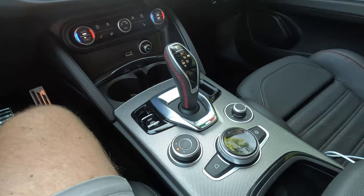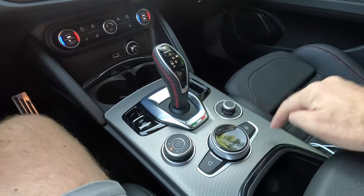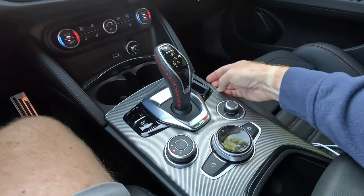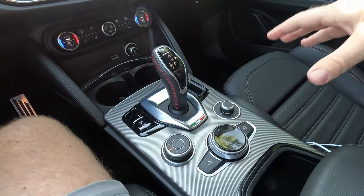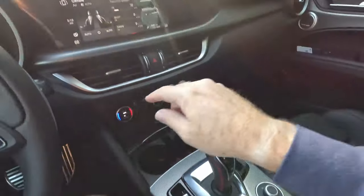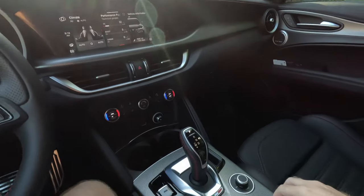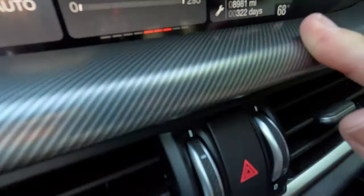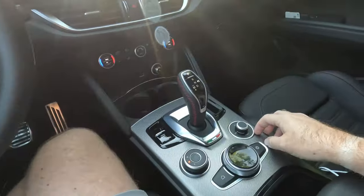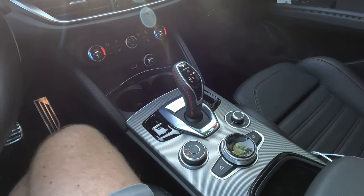Listen up, auto manufacturers who depend too heavily on gloss black plastic — this is how you do a center console. This is very nice and tasteful. It gives just a little bit of class and elegance to it. I have not been in it where the sun has hit it and caused a lot of glare. It is the same material that is up here on the dash — shiny, but not overly glary. We've got a lot of this in here with gloss black plastic used sparingly.